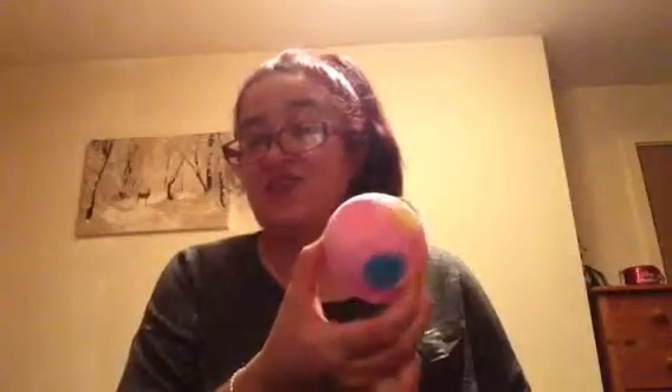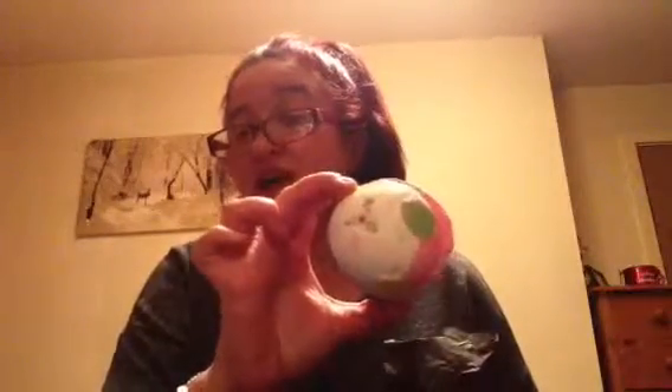The next bath bomb I got was Luxury Pud. This one again just has a variety of colors in your bath and it's absolutely amazing. It looks like it has a little holly and ivy on top, and then it's got this pink and white with all these polka dot colors on. I cannot get it in my bag — I'm absolutely covered! When you do these Lush videos you just get covered in Lush stuff.